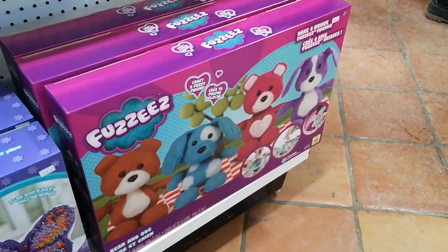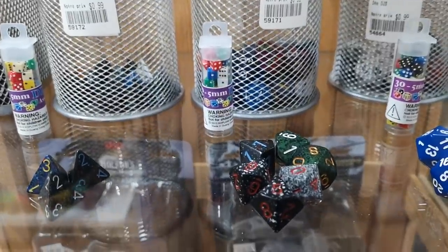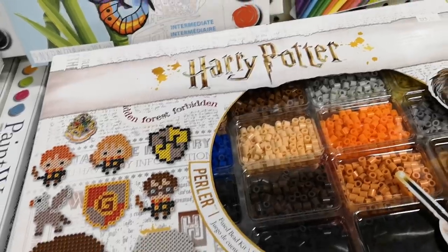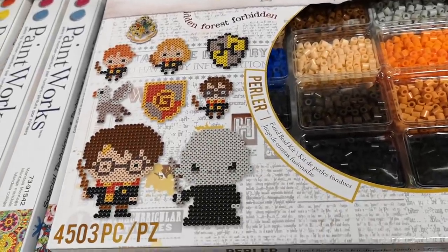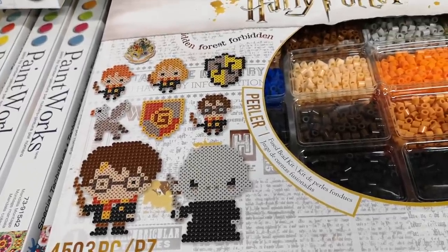Alright, so we are at another store now. The whole Fuzzies collection — very nice. They're probably the smallest dice I've ever seen. They're so cute. Perler bead Harry Potter set — that is cute. Definitely won't be reviewing that. Many of you Greens have been telling me to do diamond painting, but honestly I don't know if I want to spend eight hours doing a diamond painting for a review when it's only gonna take five minutes of content. I'm gonna opt for the bigger challenges — bigger sculptures.